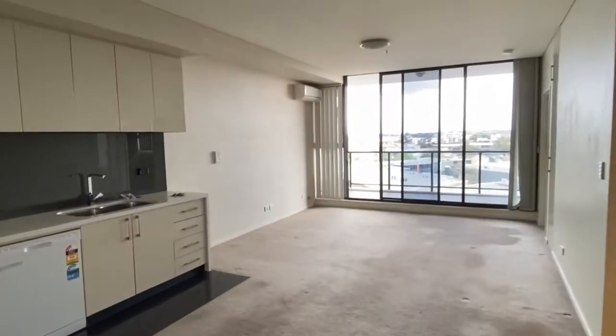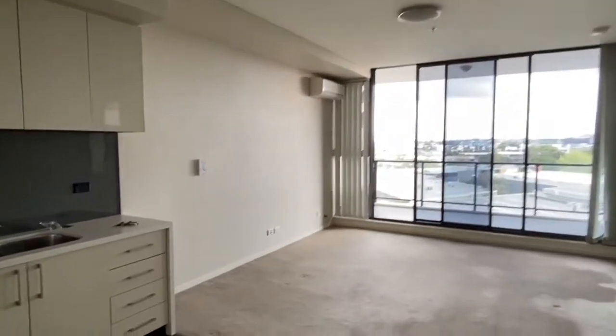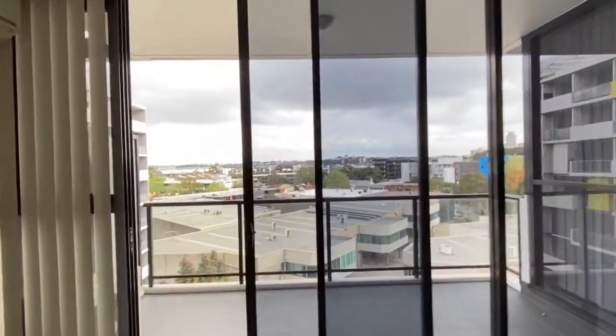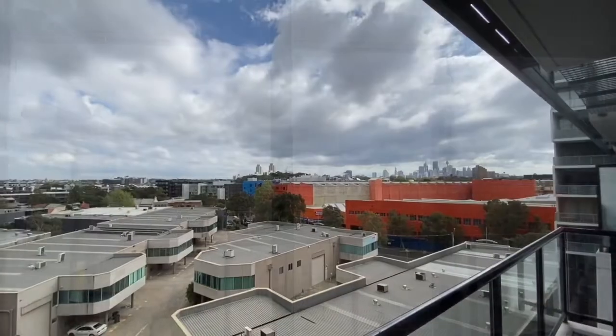As soon as you walk into the apartment, you see a nice and spacious living room, and a beautiful balcony with a great outlook towards the city.